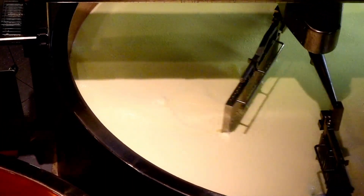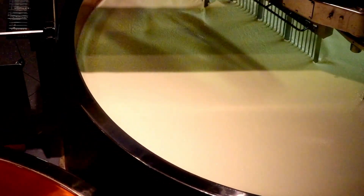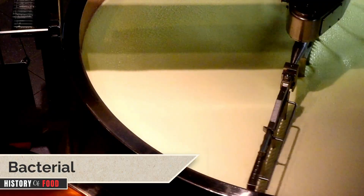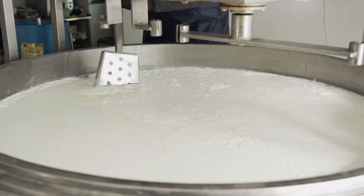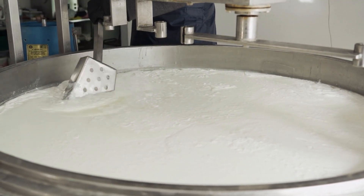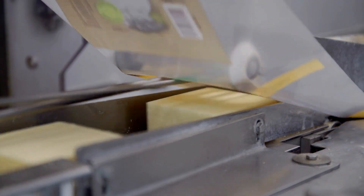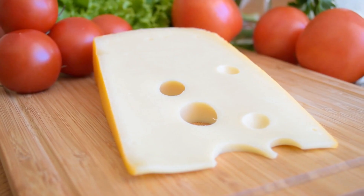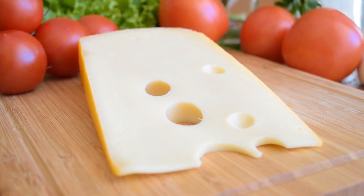Once scientists cracked the mystery, cheesemakers began adjusting their production to reintroduce the holes. By controlling milk quality, bacterial cultures, and fermentation, they could engineer holes more reliably. Think of it as cosmetic surgery for cheese — restoring its signature look so it could stay marketable. Today, most commercial Swiss cheese has holes again, though often smaller than the classic versions. They're just big enough to remind you it's Swiss without making your sandwich fall apart — a compromise between tradition and convenience.